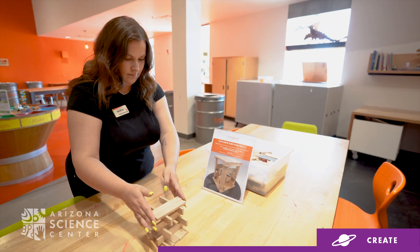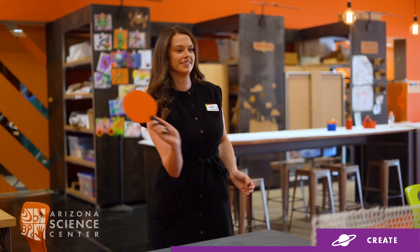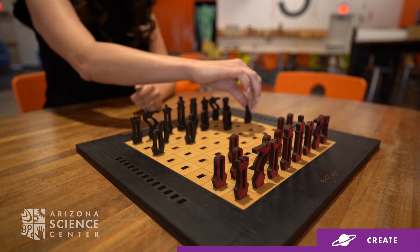As you come in, explore the different tabletop activities that we have available for you across our three different zones. You can build the tallest tower, design a bird sanctuary out of Legos, or play a game of 3D printed ping pong and laser cut chess.